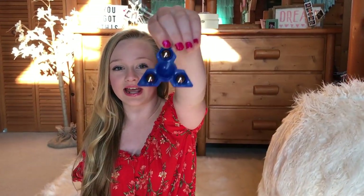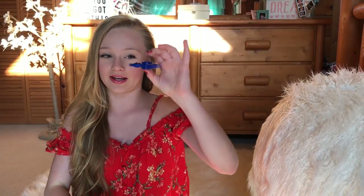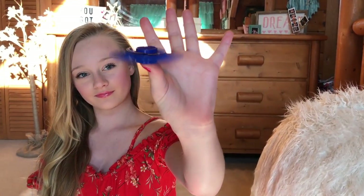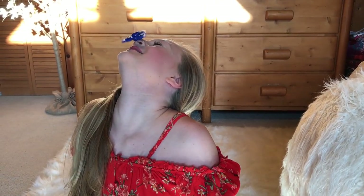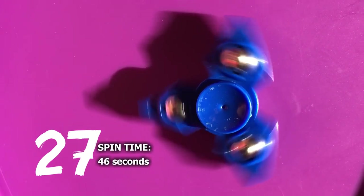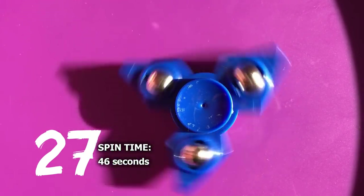Here is another kind of plain fidget spinner. I bought this one at a gas station and it's a really pretty color blue. It just feels really good when you spin it. Last I checked, I could spin this one pretty good on my nose.